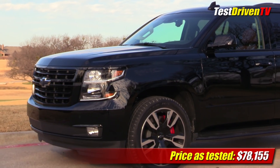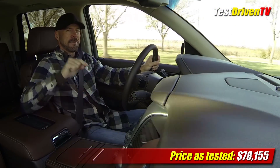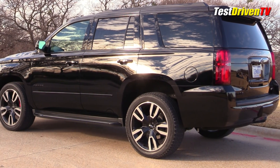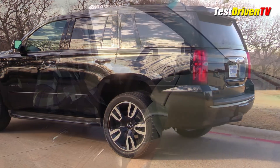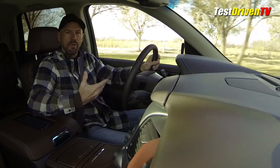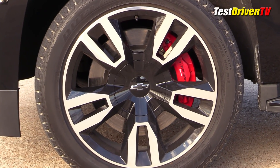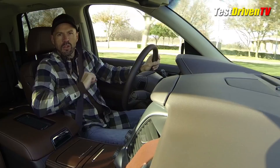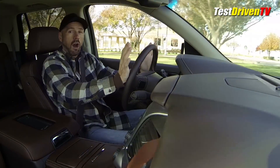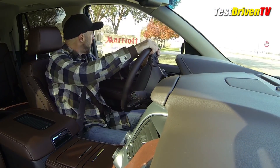So if you've ever thought to yourself, I want to spend 78 grand on a Tahoe — this is it. We did a little video on this earlier this year, sort of a first look and talked about all the things it has. Among the many things, it's got a performance suspension, performance brakes. This has got the package on it with the bigger wheels, 6.2 liter V8 and the new 10 speed automatic transmission, all in the Tahoe. And I'm getting my first quick drive in it right now.